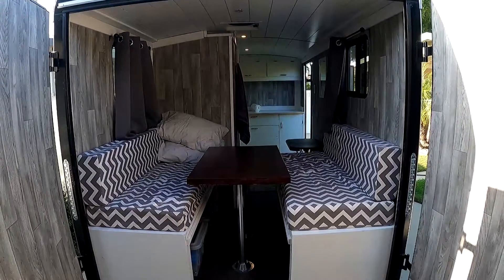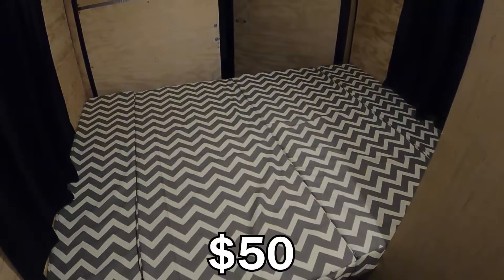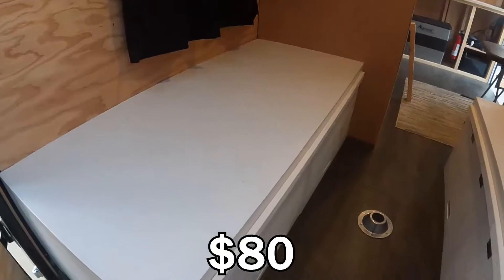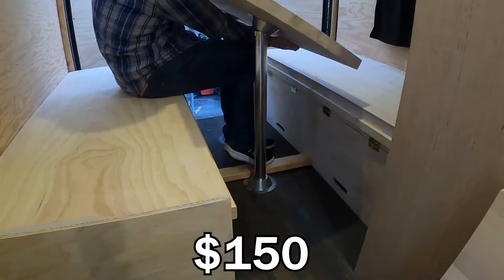The table and bed system only has a few components. The foam bed was $200, and the material for the bed cover was around $50. The wood for the seats was $80. The table top and table hardware was around $150.